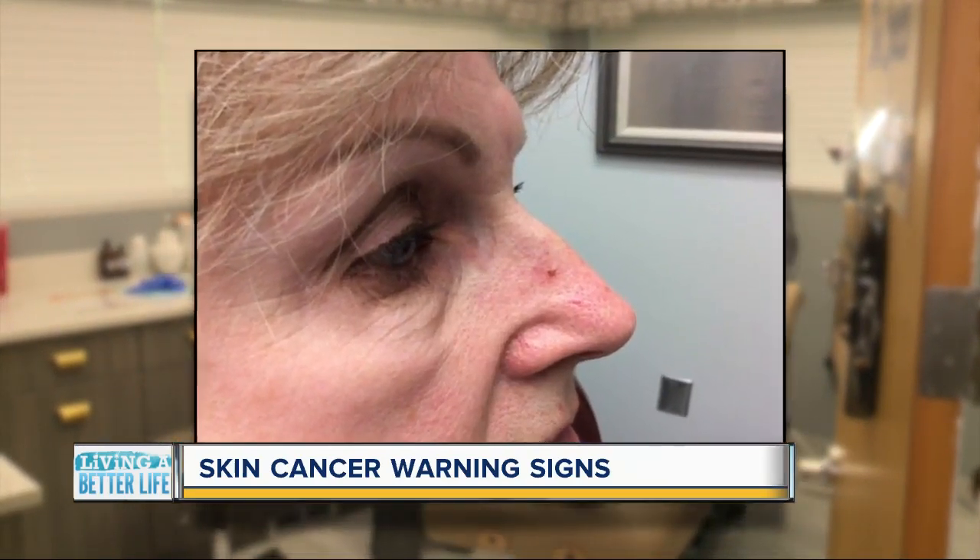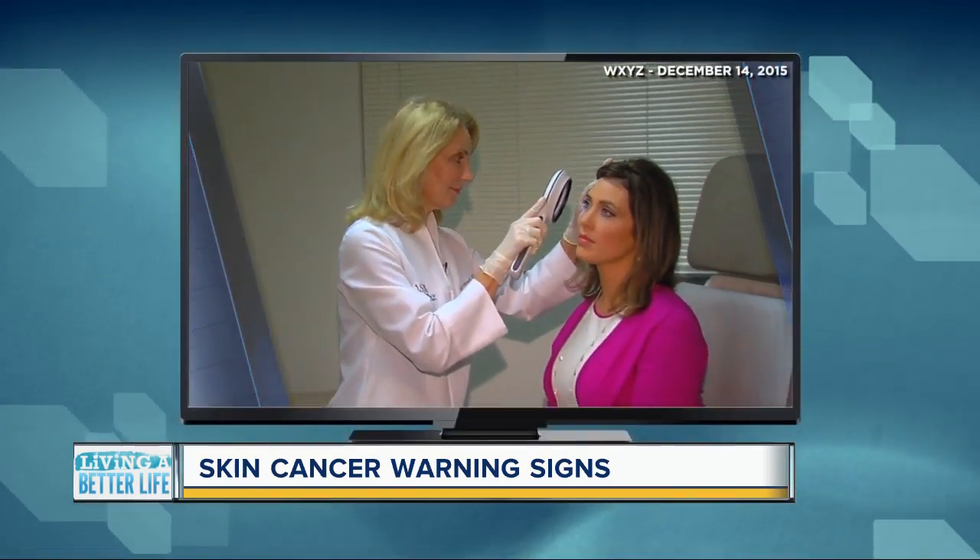The first one was on her nose. It was like a little pink spot up here. She said she noticed the spots after seeing a story about skin cancer. You see patients like me all the time though — this is really common. It is very common.